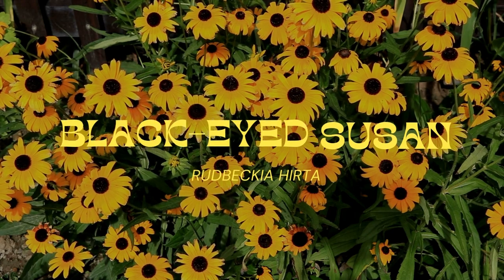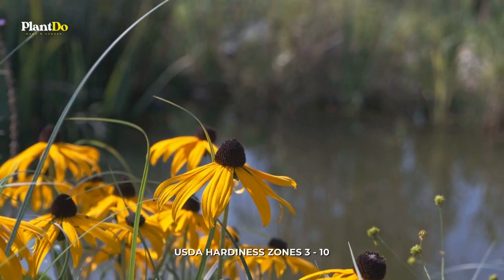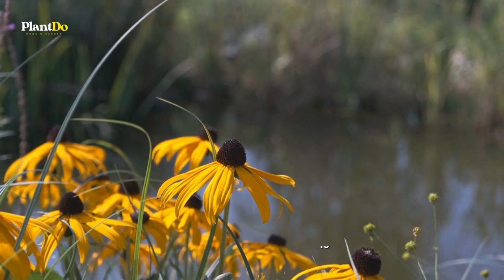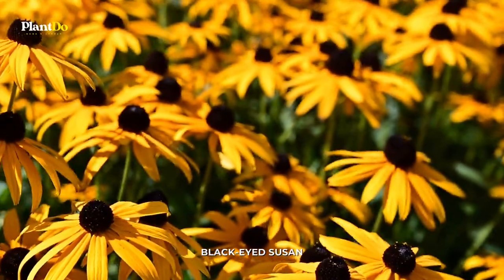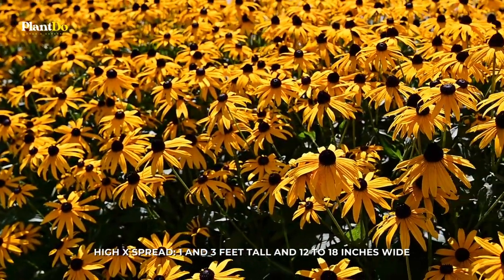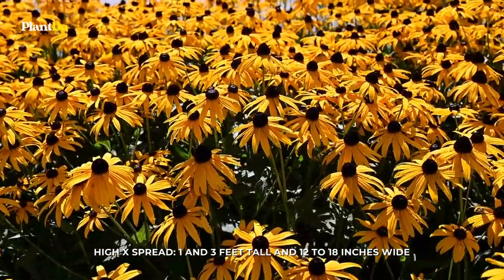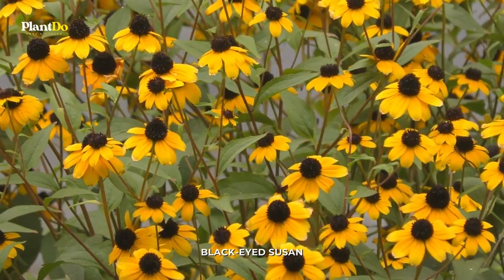Number 5: Black-Eyed Susan. These golden flowers with centers that might be either brown or black are perfect for autumn gardening. In the average year, black-eyed Susans bloom anywhere from the middle of summer to the middle of fall, providing dependable color for a whole season. There are types that are annual and others that are perennial.